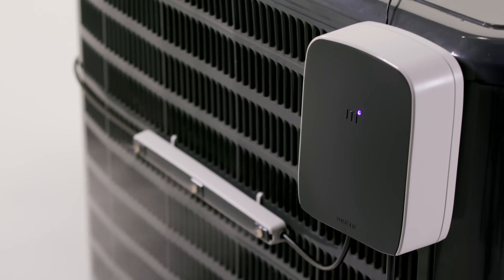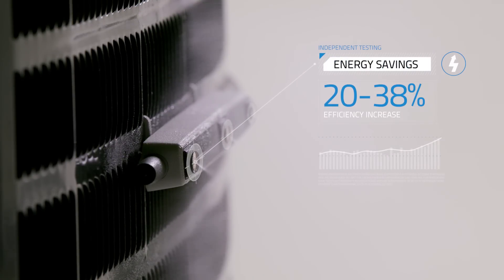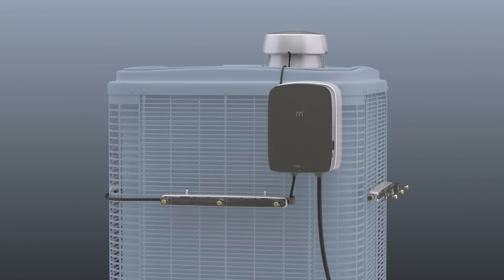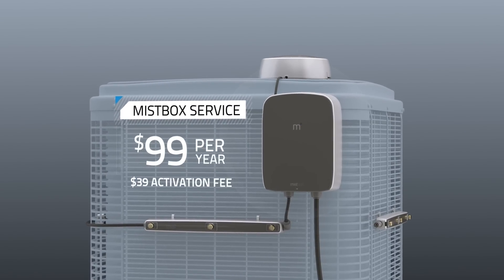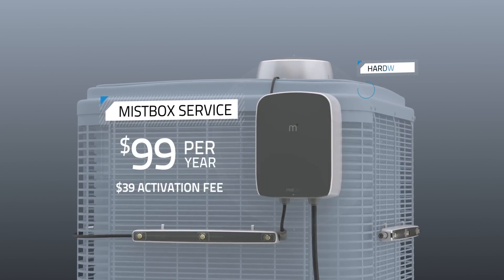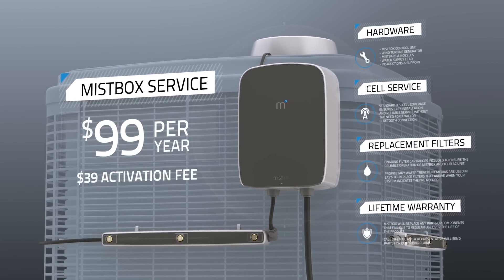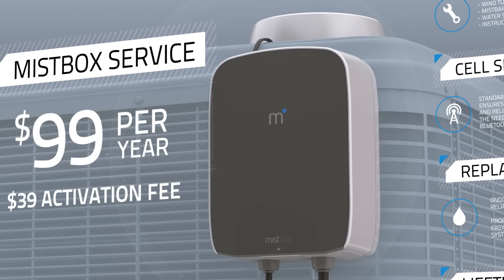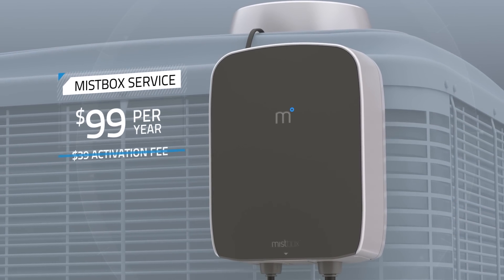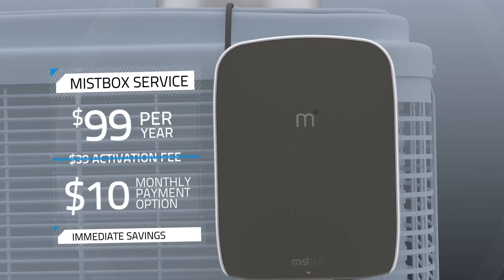Independent third-party studies have proven that MistBox can save 20-38% of energy costs. We want MistBox to be affordable for everyone, so we're offering MistBox as a service for just $99 a year. Your subscription covers the hardware, cell service, replacement water treatment cartridges, and a lifetime warranty. And we're offering our Kickstarter backers the opportunity to get started with no activation fee and a monthly payment of just $10.